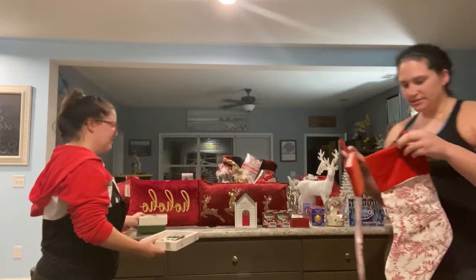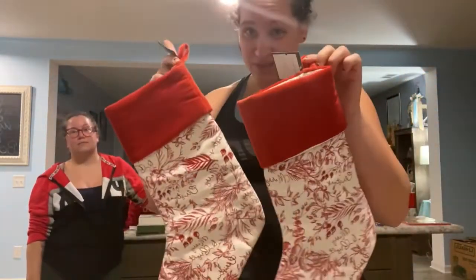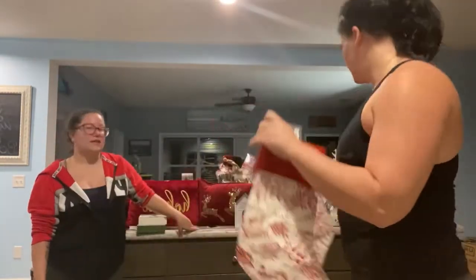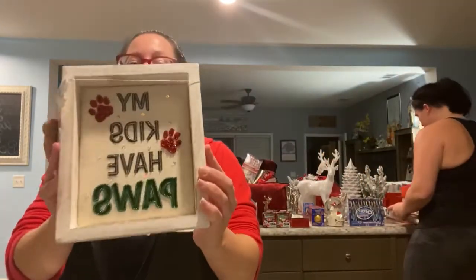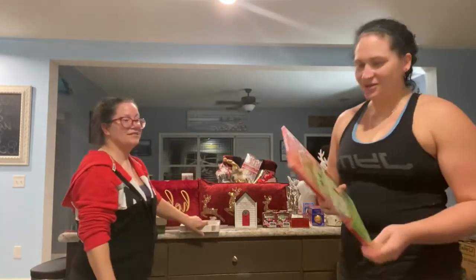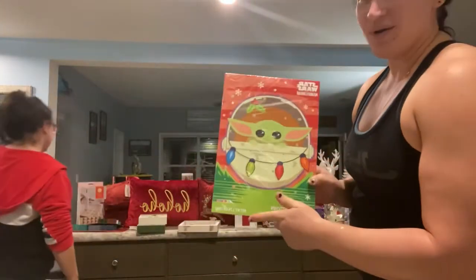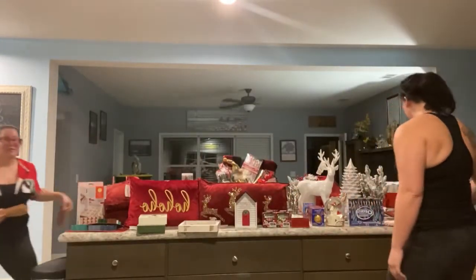And a few stockings — these are also from Target. A little pricey. I would have wanted to spend less, but I really liked them. They were $15 a piece. And it's nice that they're matching. We also got something for the doggo — my kids have paws! And in case you haven't noticed, we are Star Wars fans. So this is a Star Wars advent calendar. Little Baby Yoda — gotta love it.